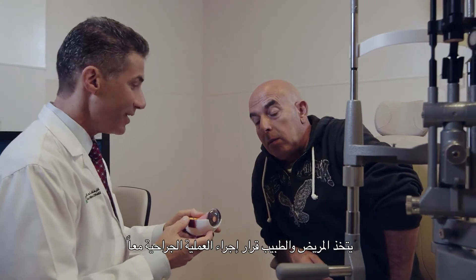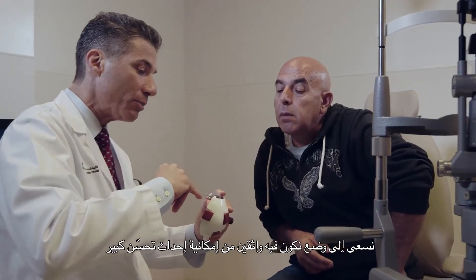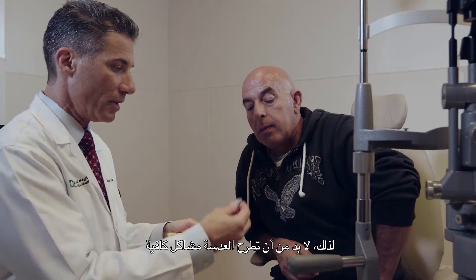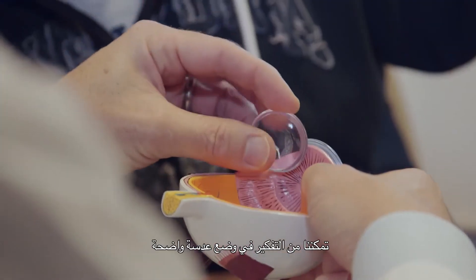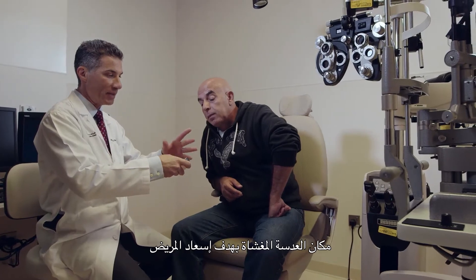The decision for surgery is usually one between the patient and the doctor. What we're looking for is a situation where we are very confident we can make a very big improvement. The lens needs to be causing enough of a problem where we can imagine putting a clear lens in the place of the cloudy one and making the patient very happy.